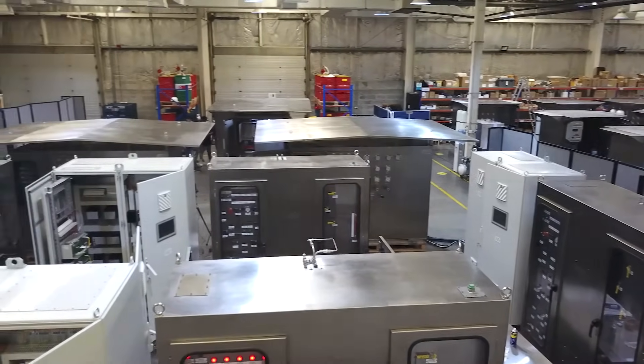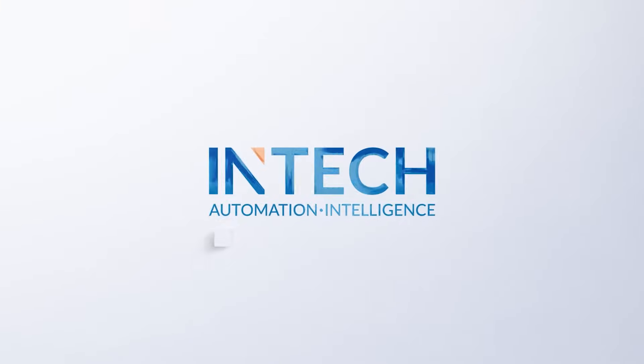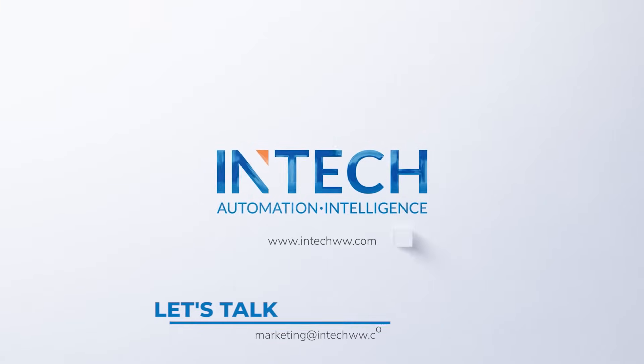Interested in a one-stop shop for all your upstream infrastructure, automation, and digitalization needs? Let's talk about it!